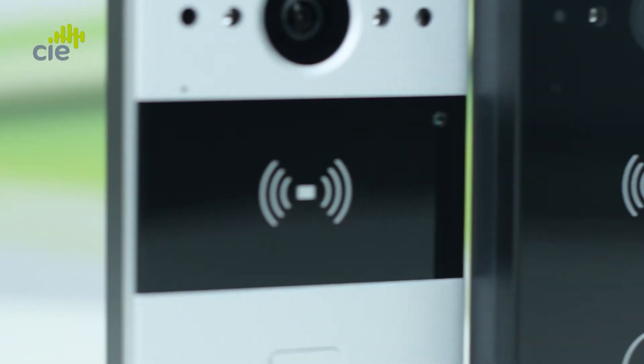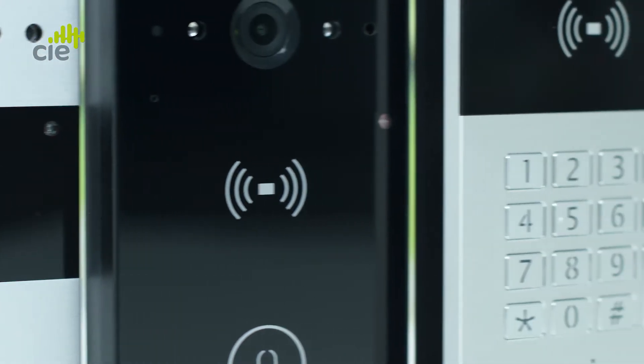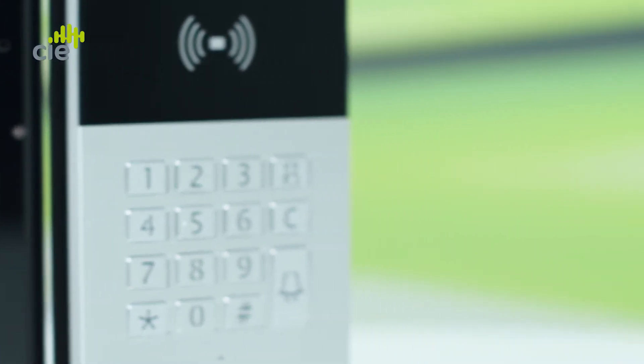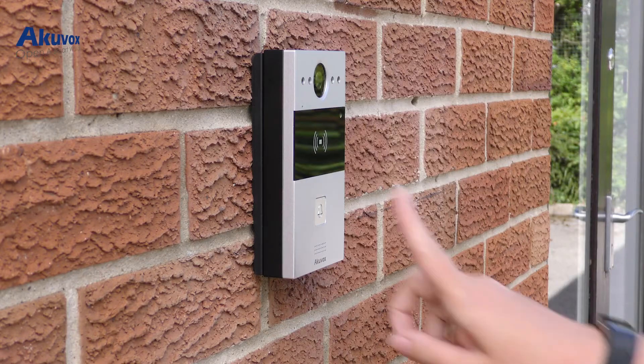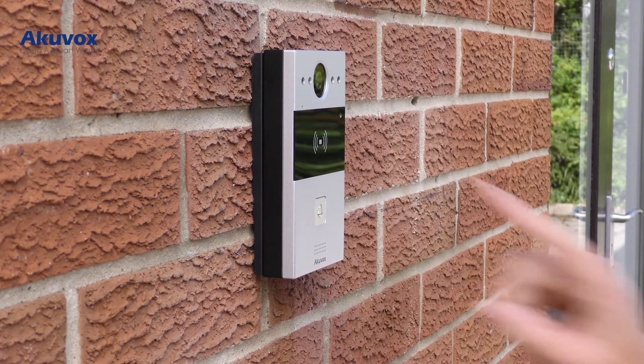Used in conjunction with the full range of IP connected Akivox door intercoms, the X7 HD allows residents to communicate via high quality audio and video with visitors to the front door or the security gate, and of course remotely unlock doors to allow access to visitors.